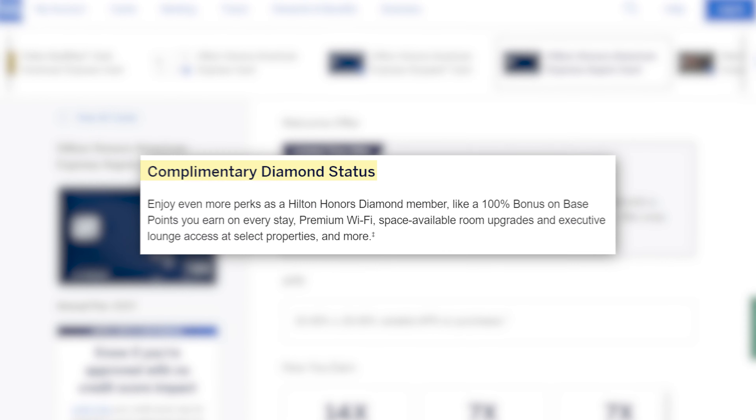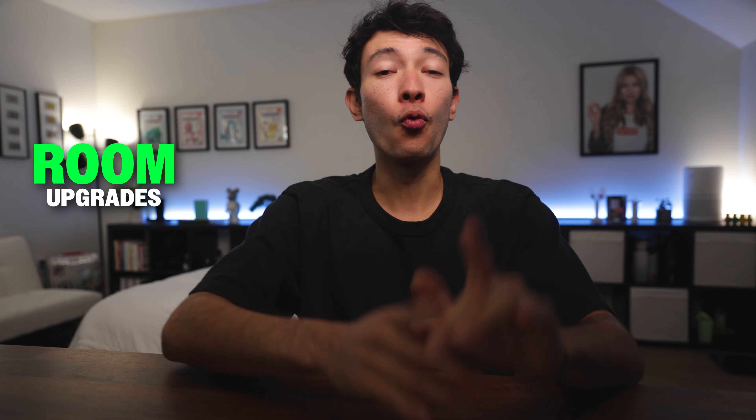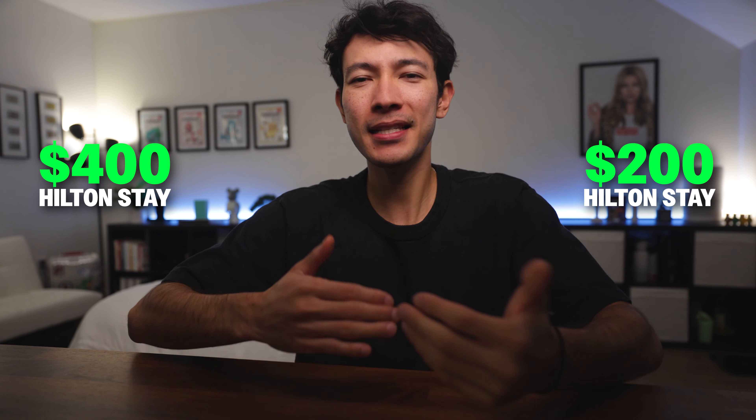With the Aspire, you also get automatic Hilton Diamond status — the highest loyalty tier Hilton offers, just for holding the card. This means I usually get room upgrades, especially internationally, though it's typically just a bigger room or a slightly better view. One standout experience was at the Hilton Tokyo, where Diamond status got me access to the executive lounge with an amazing view, free breakfast, snacks, and drinks. There's also a free Night Award that comes with the Hilton Aspire every year, starting when you open the card. You can use it at almost any Hilton property, from a $1,000-a-night Waldorf Astoria in Hawaii to a $2,000-a-night stay at the Waldorf Astoria Maldives.